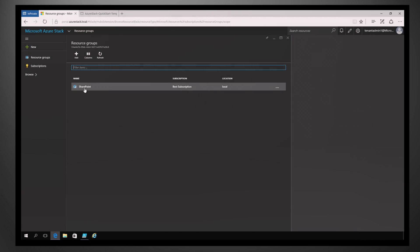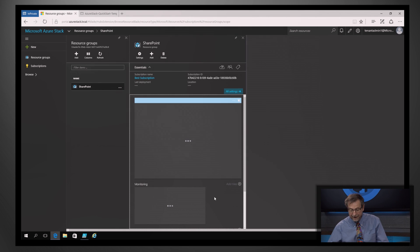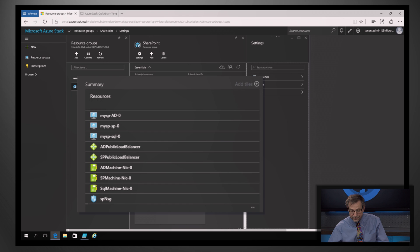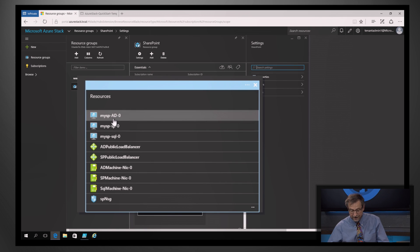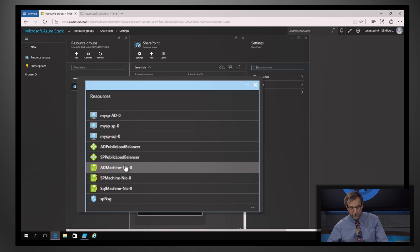So once that's deployed, what does that look like? I've deployed it using PowerShell. I click on the SharePoint site — this is my resource group — and here you see my three VMs, the two network load balancers, and the virtual NICs. These are all the components necessary to run SharePoint, and they're running within the controls that the IT pro has set up.